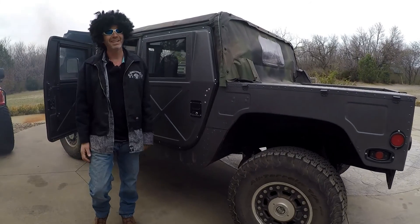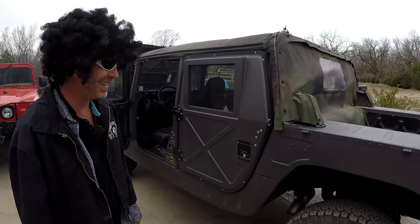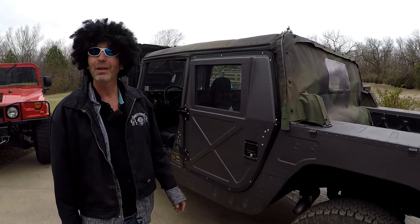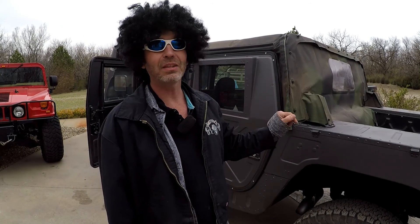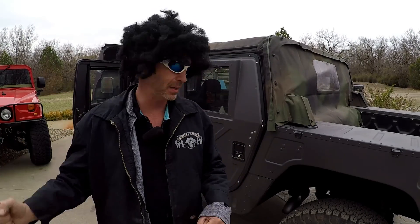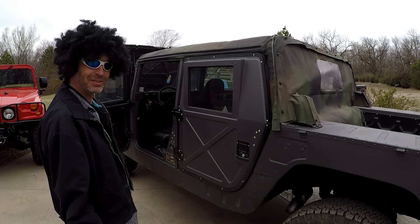That's not our standard version nor our redline version — this is our new version. For those people looking for the seat-of-the-pants thrill, this thing at 30 miles an hour will light the tires, put you sideways in the middle of the street with a smile on your face trying to figure out how to get back straight. Anyway, we're going to go out and prove that demonstration right now. Let's go.